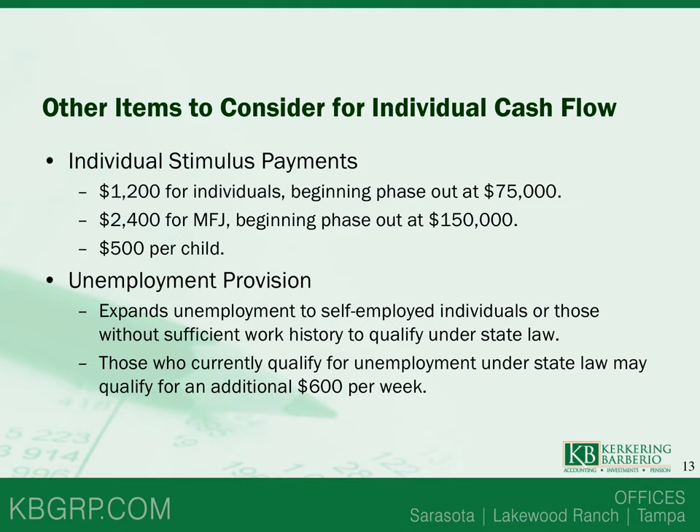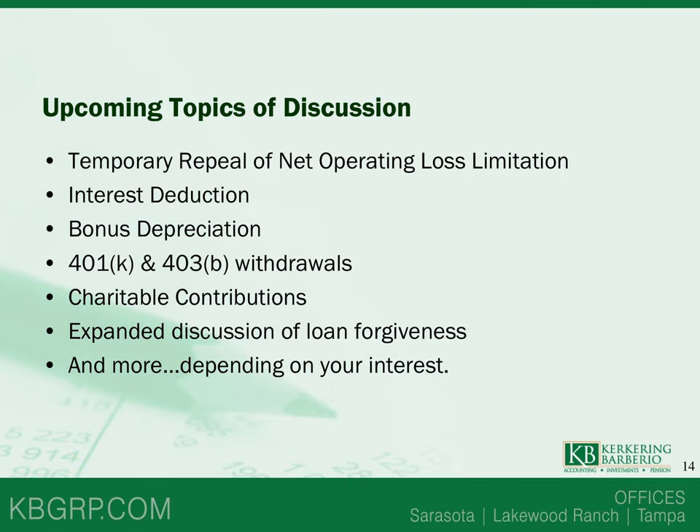The unemployment provisions in the CARES Act expand unemployment to self-employed individuals or those who wouldn't have sufficient work history to qualify under state law. Those who currently qualify under state law may also qualify for an additional $600 per week. Future topics we can discuss in upcoming webinars include temporary relief of net operating loss limitations, an increase in the business interest deduction, bonus depreciation, temporary relief of 401(k) and 403(b) plans, PPP loan forgiveness, charitable contributions, and more depending on your interest.